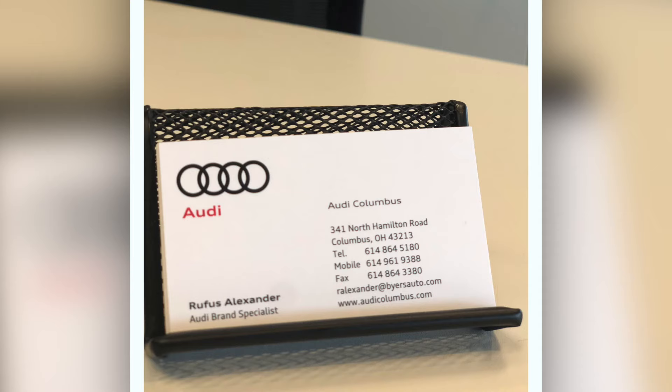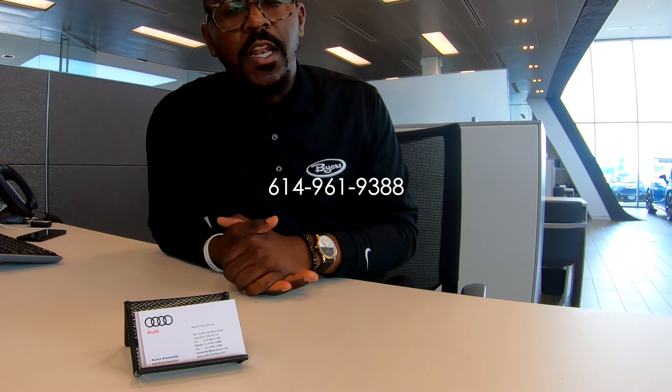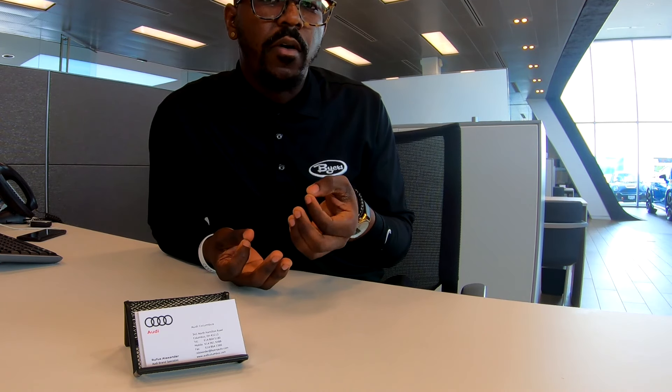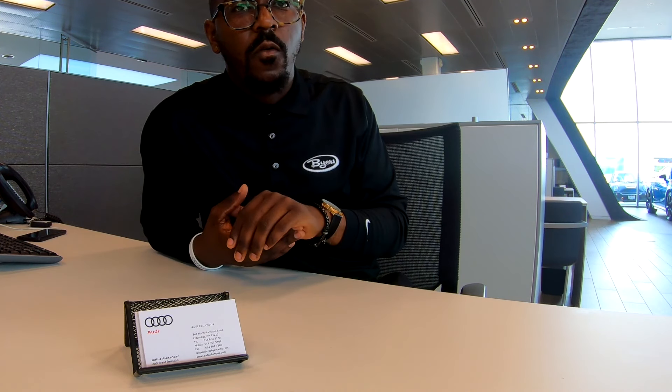My name is Rufus Alexander and I'm an Audi Brand Specialist here at Audi Columbus in Columbus, Ohio. You can contact me at the dealership or, preferably, on my cell phone at 614-961-9388 — call or text. I sell new and pre-owned vehicles, not just Audi but outside the brand as well. If we don't have exactly what you want, we can look to find a particular vehicle that interests you. You can also follow me on Instagram at isocars — spelled E-Y-E-S-E-L-L-C-A-R-S — where I post a lot of our vehicles and things I do in the automotive world.